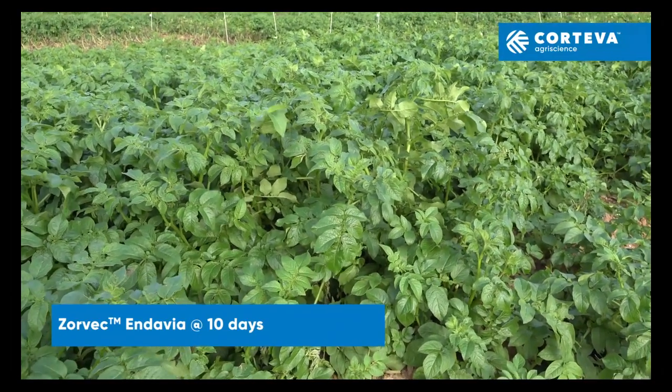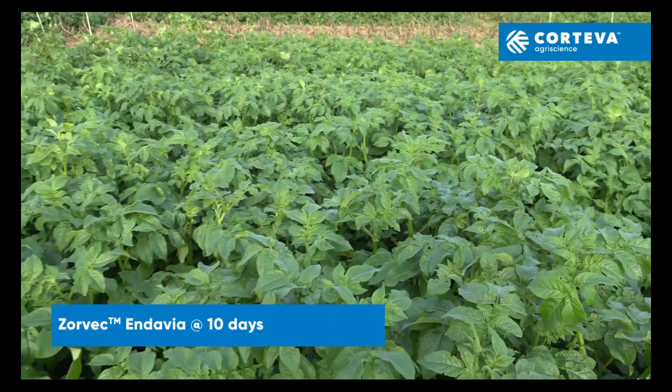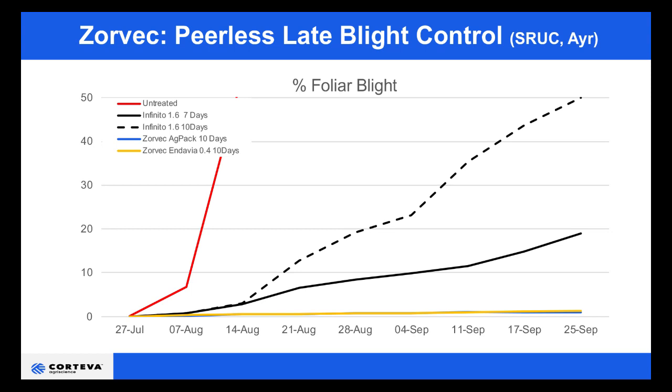Similarly, looking at Zorvec Endavia, which is available this season, you see the same significant improvement in the level of control. Indeed, it was unsurpassed by anything else in the trial. Moving to the data from the trial you've just seen: the untreated is the red line, and the epidemic really started to take off from the end of July. The two black lines are the market standard — applied at seven-day intervals on the solid line and 10-day intervals on the dotted line — and they start to diverge quite early after blight becomes present. The Zorvec AGPAC in blue and Zorvec Endavia in yellow are absolutely identical, and there is nothing to choose between them. That was true in all trials.